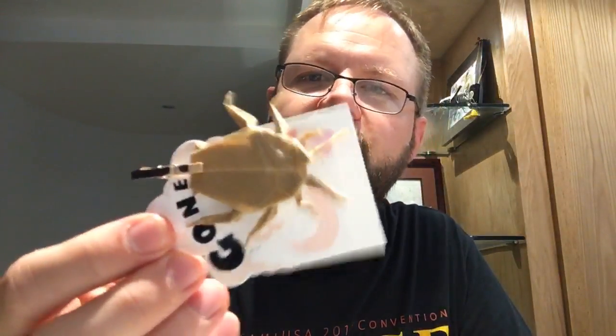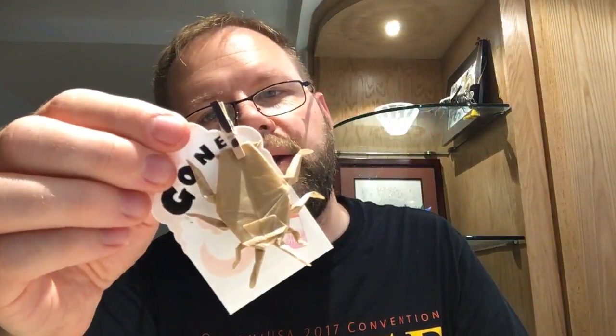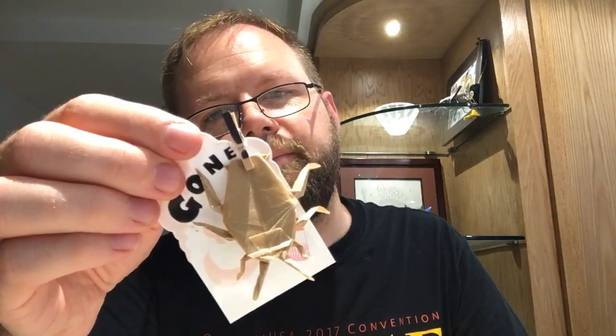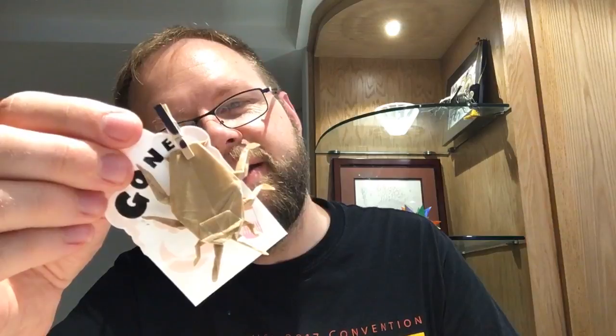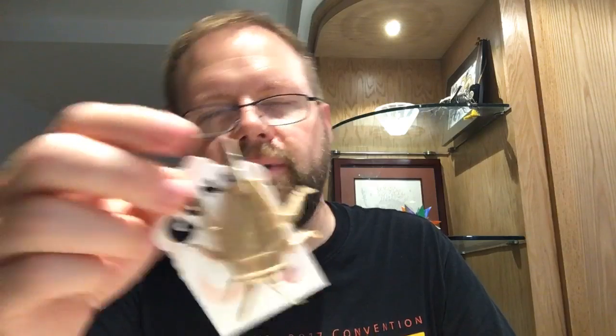Next we have a cockroach — lovely cockroach. All God's creatures are beautiful. Well, not when they're in my kitchen, but when they're made out of paper, they're beautiful. Created by Kyohi Katsuta, folded by Katsuyo Mizukami, and background by Elisa Mizukami. Forgive me for mispronouncing anything — it's a cute little cockroach.